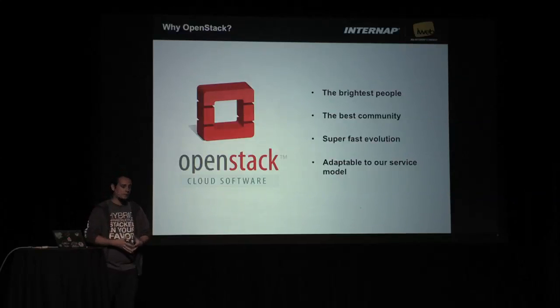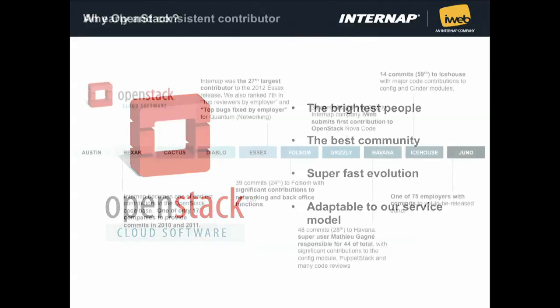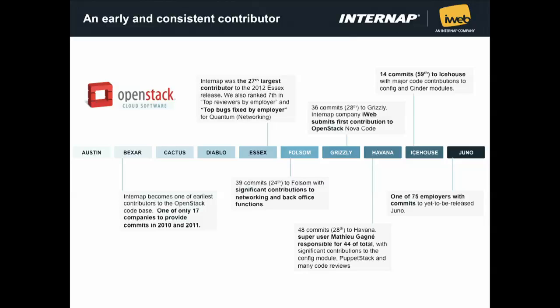OpenStack is a good platform for what we want to do. It's created by the brightest people, a big and welcoming community that wants to share knowledge — that's very good for us. We don't need to reinvent the wheel every time we want to create a new system or provide a new service. We can use the expertise of this community to help us provide a better product for our clients. Back in 2010, we started looking at OpenStack, and we already had some commits done in Bexar. Since Bexar, we have been contributing code, working with the community to improve OpenStack for everybody.